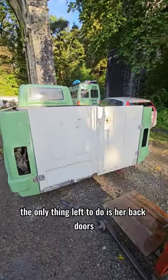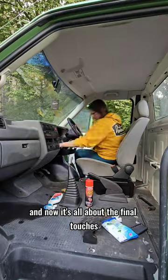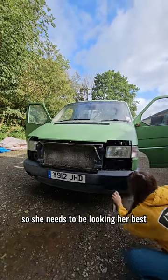The only thing left to do is her back doors. With the dry weather this week I've been able to finish off her painting and now it's all about the final touches, because this weekend we are taking her to a festival so she needs to be looking her best.